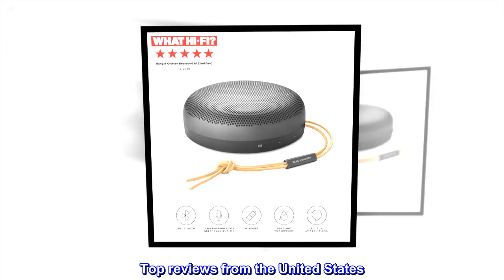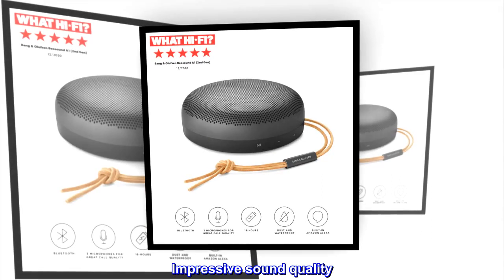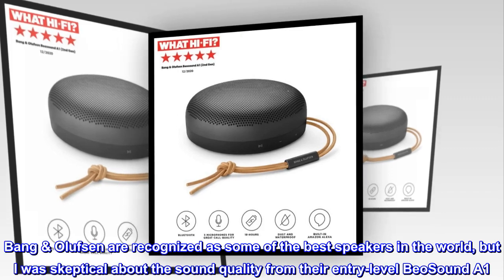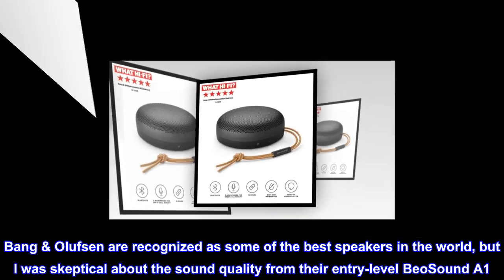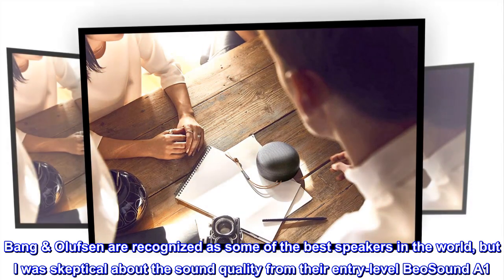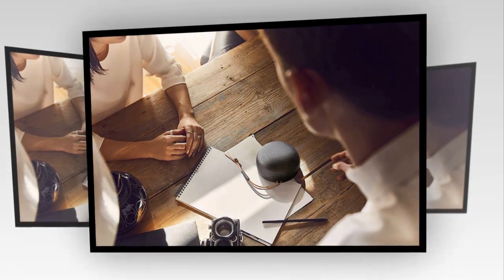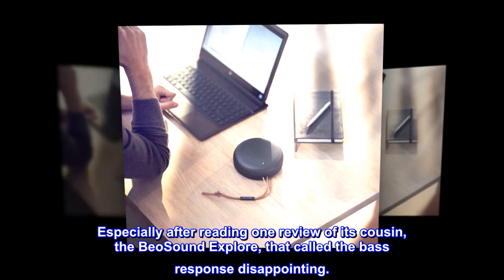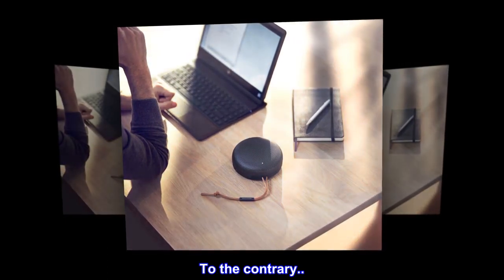Top reviews from the United States — Impressive sound quality. Bang & Olufsen are recognized as some of the best speakers in the world, but I was skeptical about the sound quality from their entry-level Biosound A1, especially after reading one review of its cousin, the Biosound Explore, that called the bass response disappointing. To the contrary.